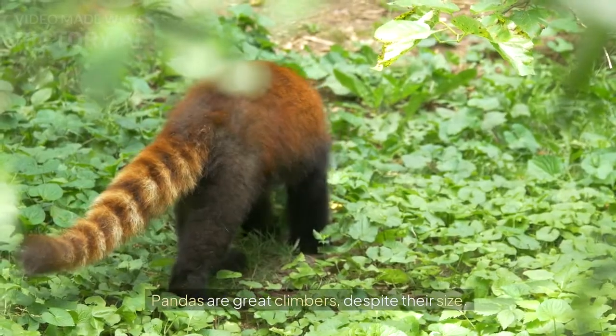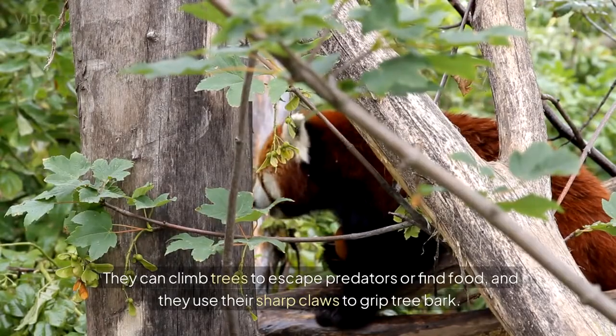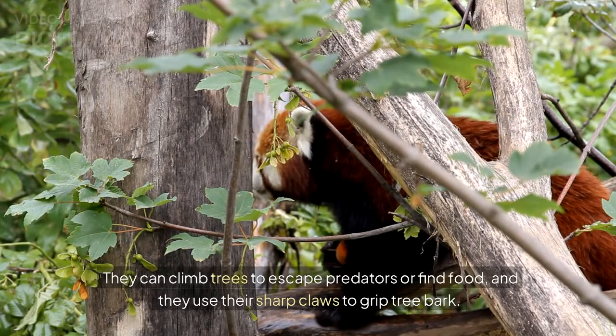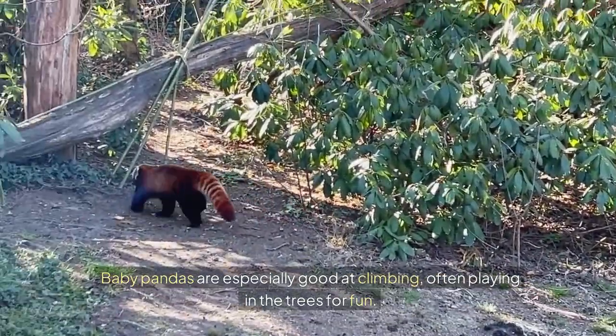Pandas are excellent climbers despite their size. They can climb trees to escape predators or find food, and they use their sharp claws to grip tree bark. Baby pandas are especially good at climbing, often playing in the trees for fun.